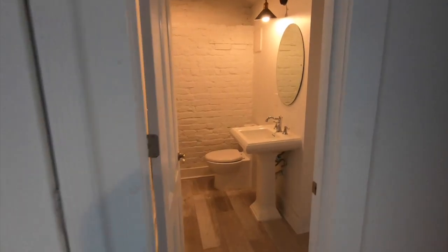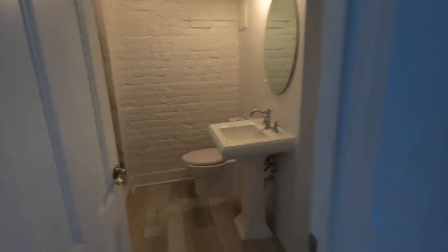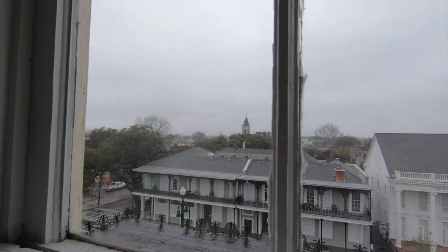Here is our beautiful bathroom upstairs — it's a full bathroom with a walk-in shower. It's absolutely beautiful. And then here are the best views in the condo, looking out over North Rampart.